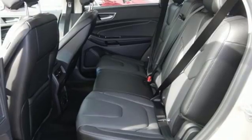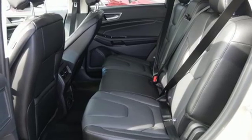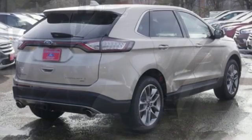V6 engine. Aluminum wheels. Gas pressurized shocks and automatic transmission.